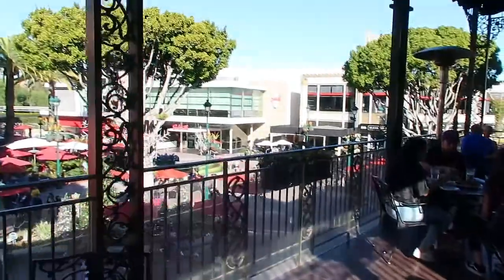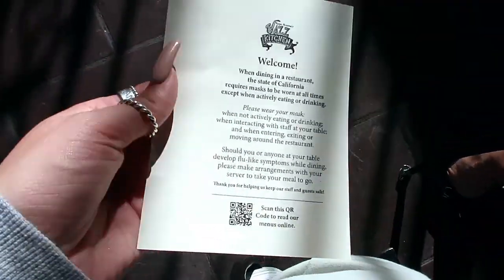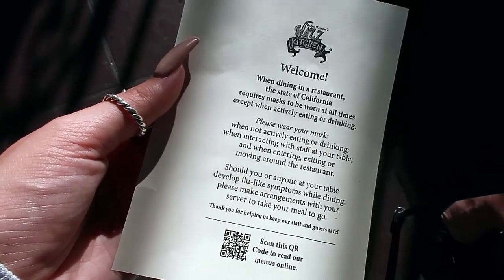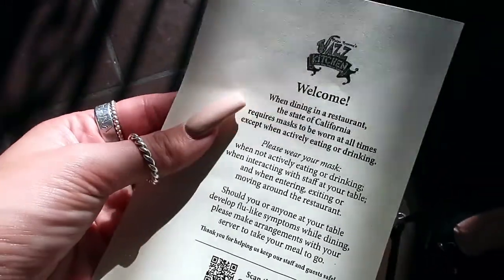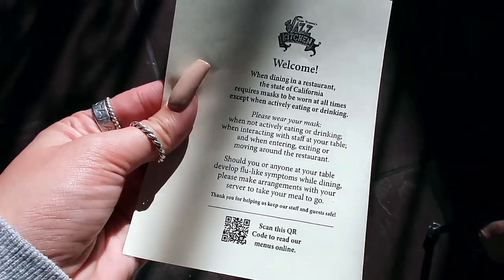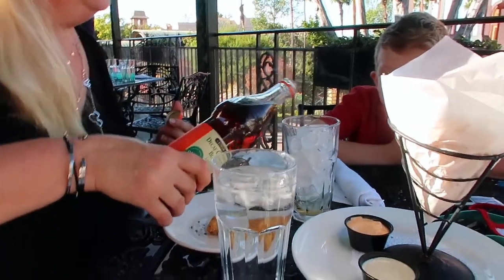This is such a nice table - look at this view! So guys, you literally have to wear a mask until you get the food and you have to wear it by the time the waiter comes. New rules here. Alright, this is Eric's tea that he got.